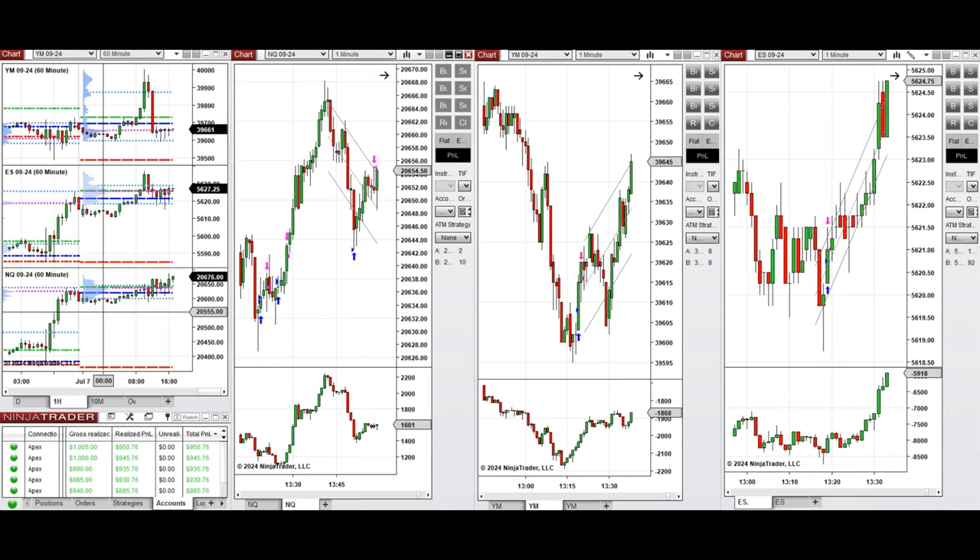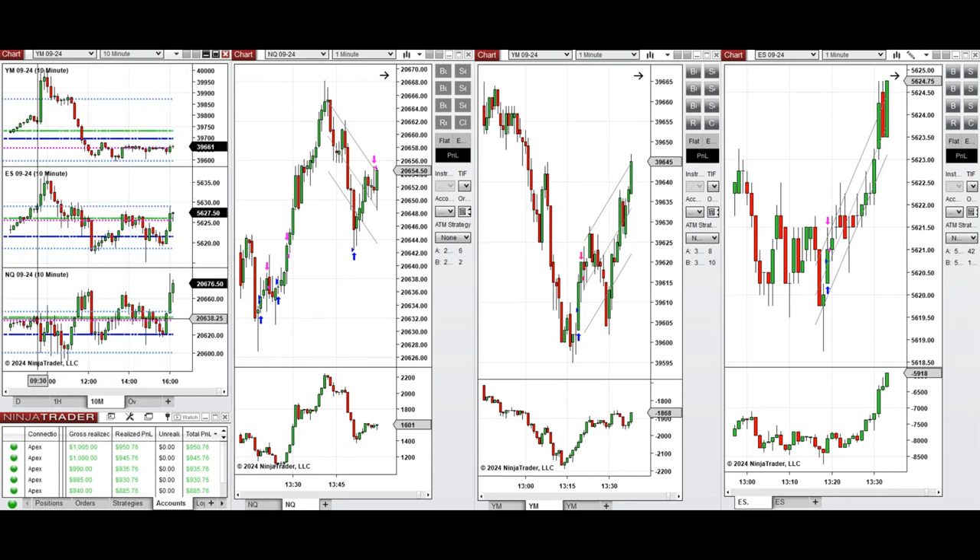If we look at the one-hour macro chart, we see that the price was fluctuating below the previous day close on all eminis during the globex session and started to go up during the London session and pre-market.